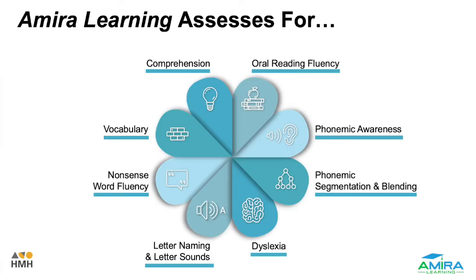Amira Learning is able to assess for oral reading fluency, phonemic awareness, phonemic segmentation and blending, dyslexia, letter naming and letter sounds, nonsense word fluency, vocabulary, as well as comprehension.